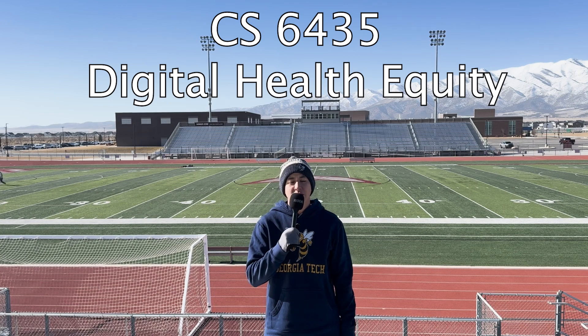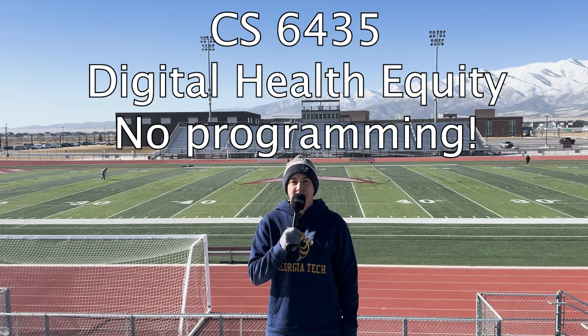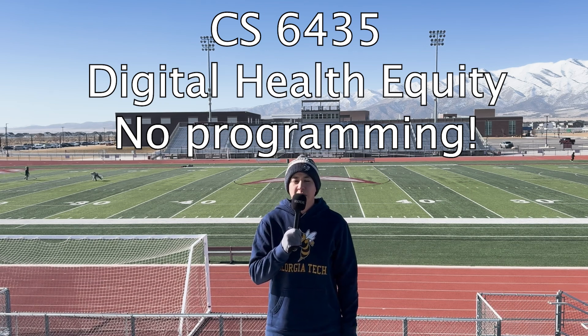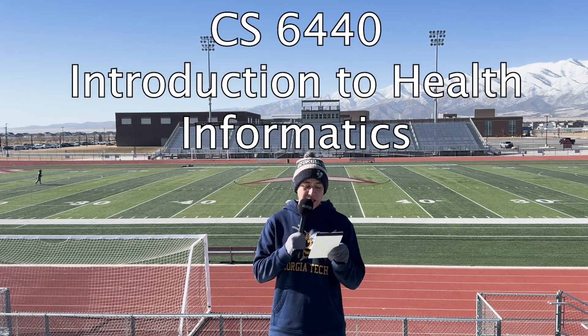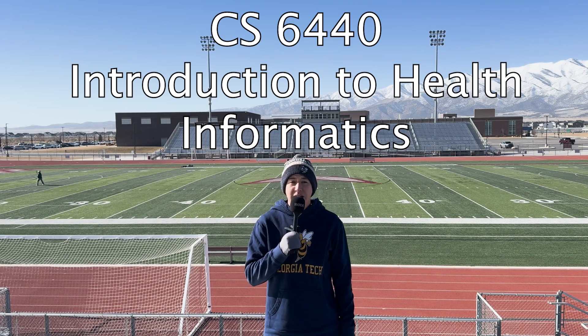Next up, CS6435, Digital Health Equity. This class counts toward the HCI specialization and involves no programming at all — and you can work ahead in it. So if you need an easy summer class that lets you go on vacation, this is it. After that, CS6440, Intro to Health Informatics, is also a very light programming class that counts toward the Human-Computer Interaction specialization. With those five classes done, you've completed the HCI specialization requirements.